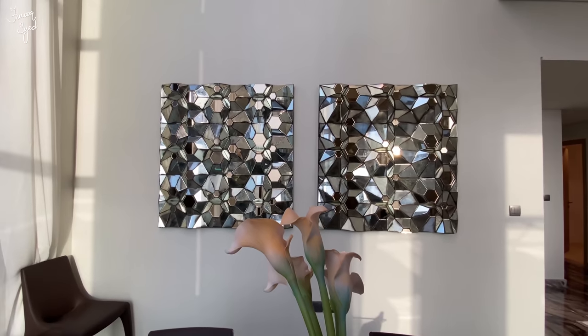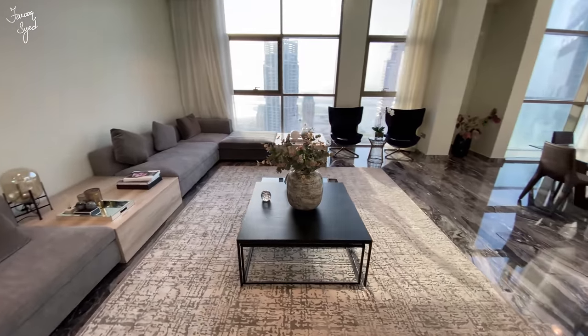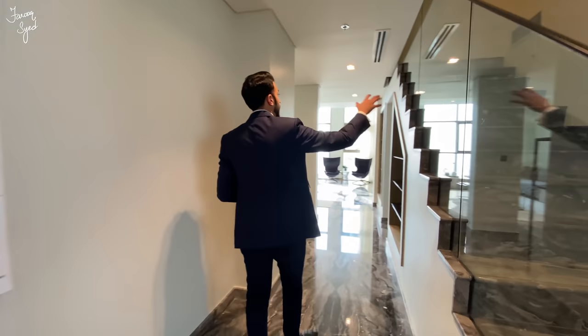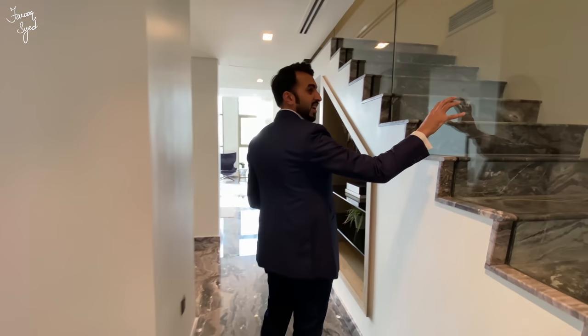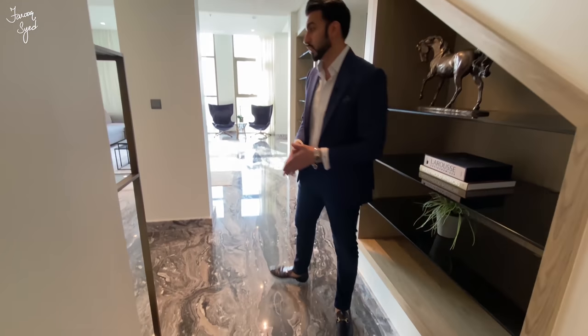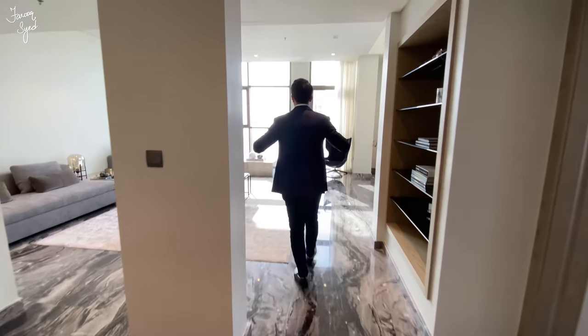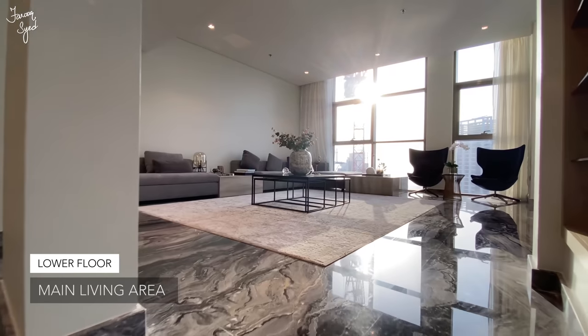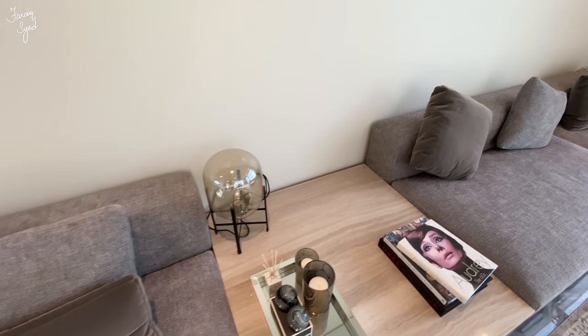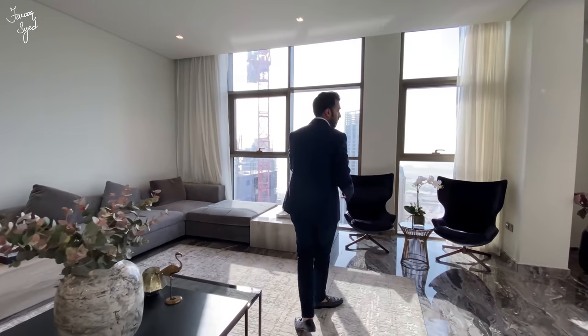Moving on, let's go have a look at the formal living space. From the entrance we move straight down the hallway — over here we have the staircase wing going up. I love the glass; it gives a very wow effect. And don't forget this beautiful dark marble flooring they've used. This is your main living room — I love the way they've done the floor-to-ceiling glass.